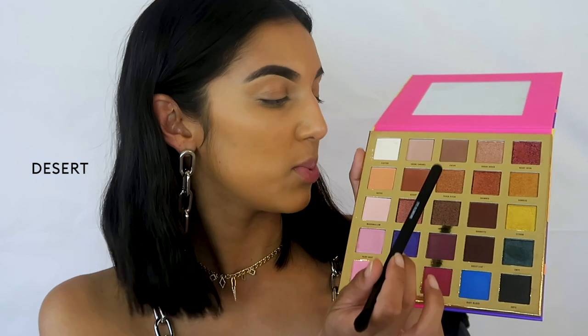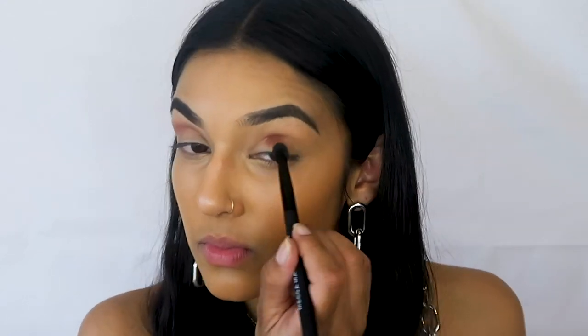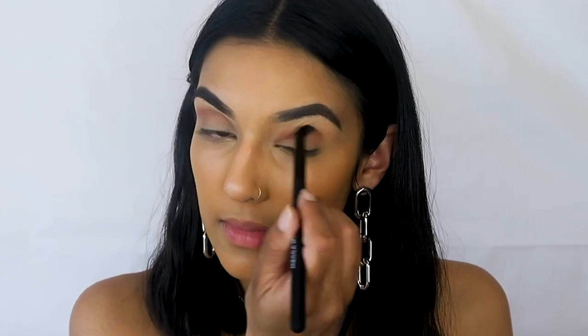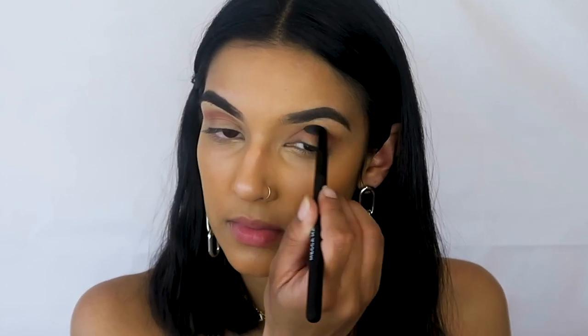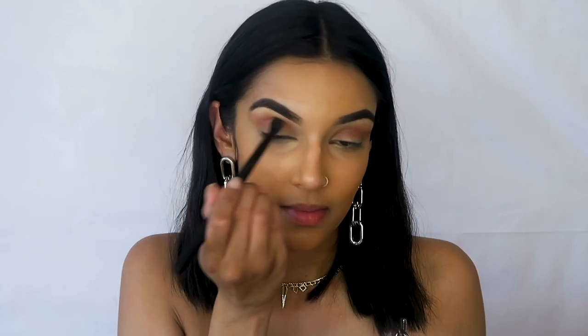I'm going in with Desert first — this shade right here. Taking that on my brush, very pigmented, tapping off some of the extra color. I'm using Mecca's blending brush to kick off that initial bit of color, essentially buffing that into my crease, going back and forth and really working that in. You can already start to see that definition form. Using these little circular motions really helps blend the color into your skin and make it more seamless.